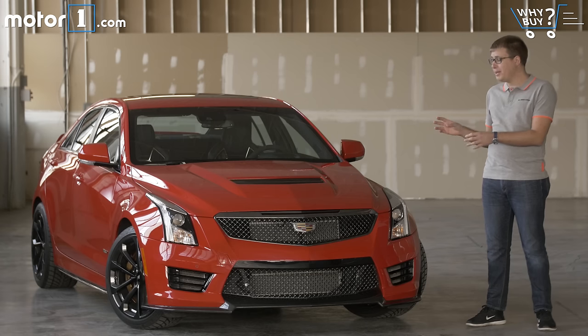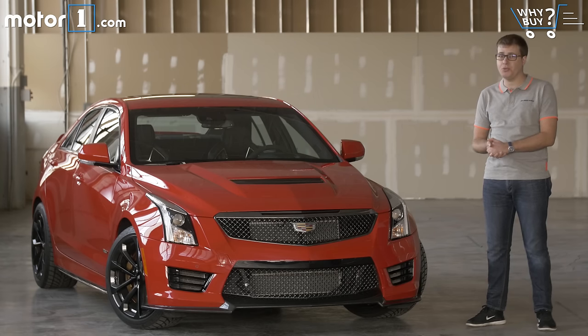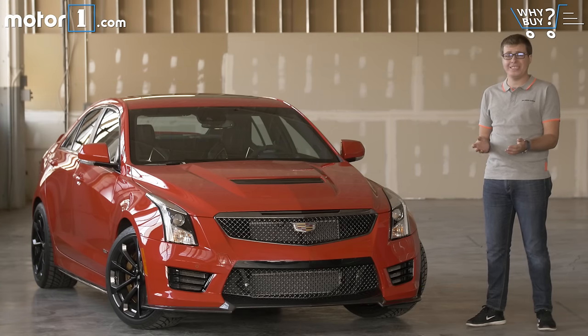After all, the ATS-V's got a really powerful bi-turbocharged V6 up front, it's got magnetic ride suspension and Brembo brakes all around. On paper, that sounds like the perfect recipe for a world-class sports sedan.